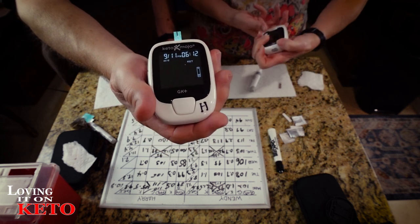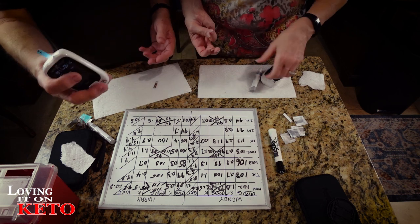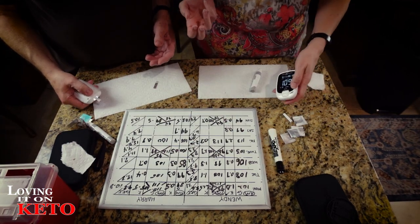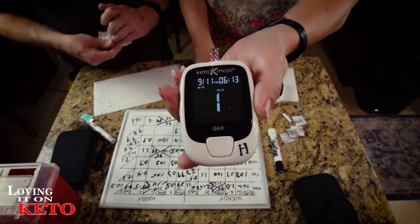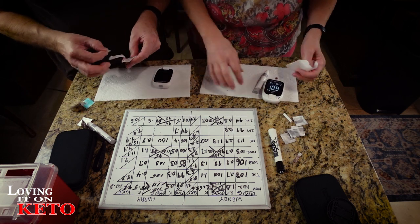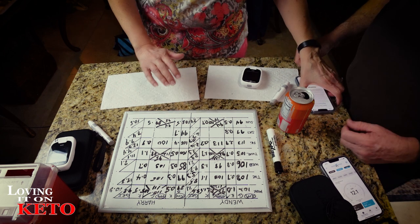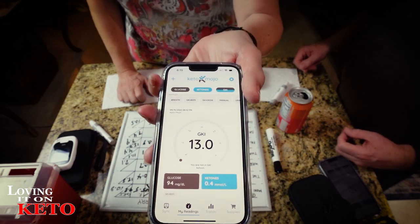My ketones are 0.5 - I'm in ketosis. Wendy's glucose came up at 109. Harry's glucose is 94. I was 109 with 0.5 ketones - that's a 12.1 GKI, so I'm not in GKI ketosis. Harry was even a little worse at 13.0 GKI with 94 glucose and 0.4 ketones. That's where we are at 6:12 PM.